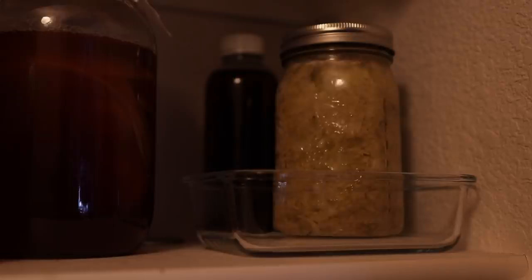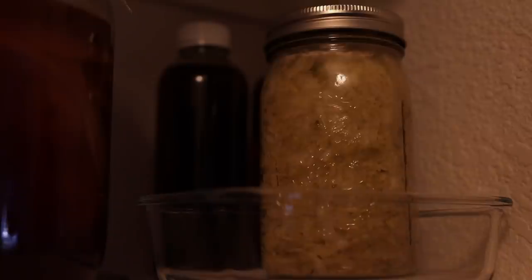Sauerkraut can be ready in a week or so, but I usually like to give it a full month to ferment. I recommend keeping it on a plate or in a dish at least for the first few days, just in case any of the brine spills out as the mixture becomes bubbly.